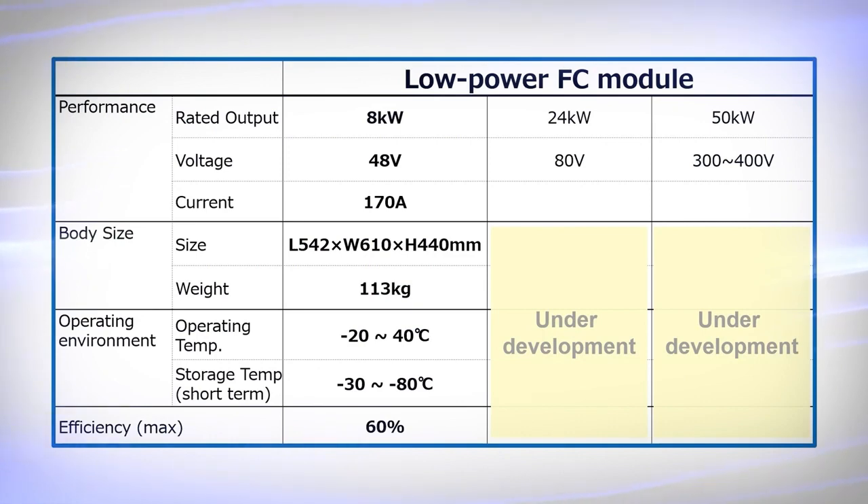The specifications of the 8kW low-power FC module are as shown. In the future, we will continue to develop 24kW and 50kW types to expand the line-up for various applications.